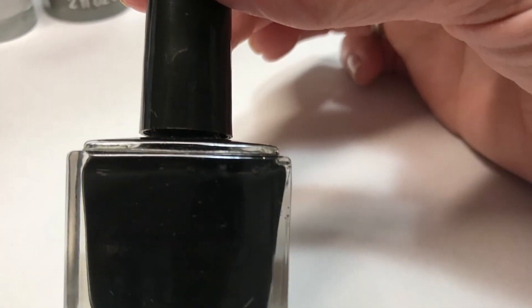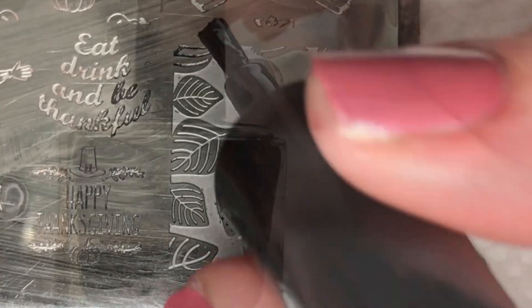Now using Born Pretty's black stamping polish and a Dixie plate in Thanksgiving, I'm going to pick up this leaf design and apply it to two of my nails.